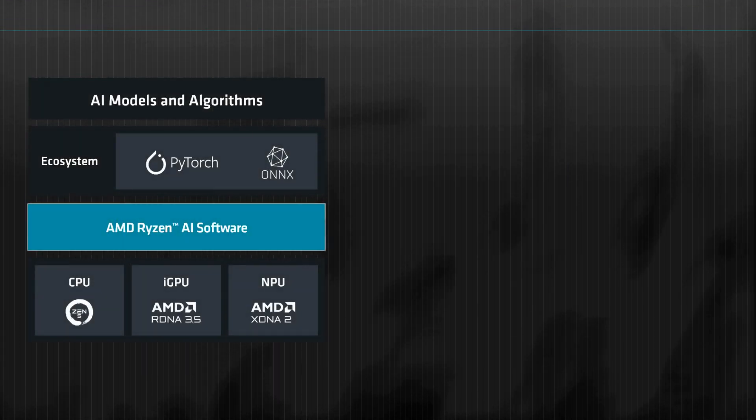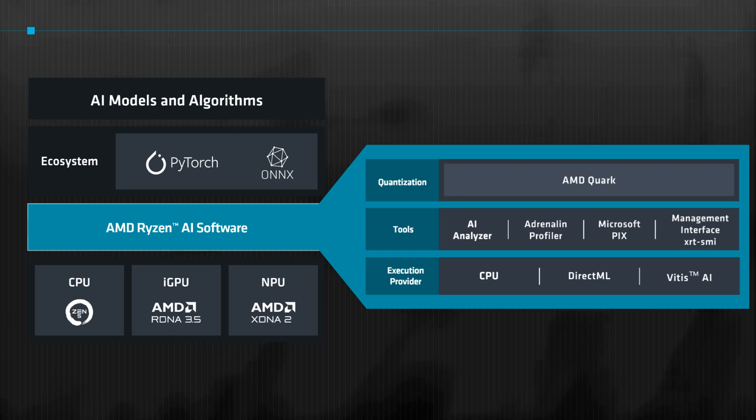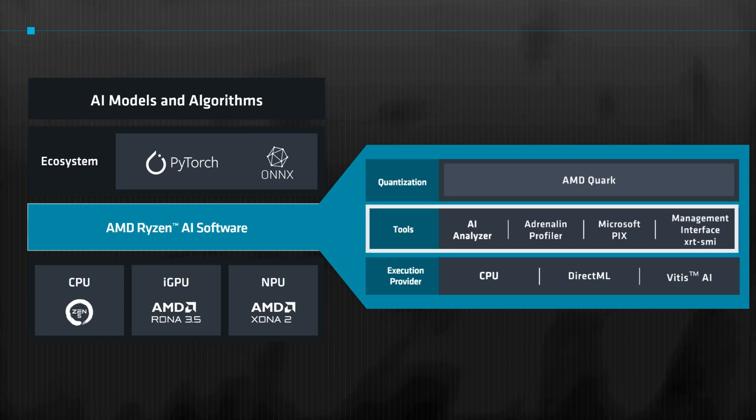To deploy state-of-the-art AI models on Ryzen AI PCs, Ryzen AI software enables developers to leverage the open-source software ecosystem. With device-aware tools for design exploration and deployment flexibility, AMD Ryzen AI software is designed to optimize and deploy AI inference on AMD Ryzen AI-powered PCs.